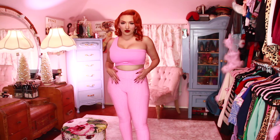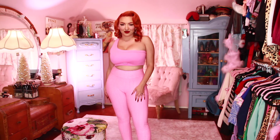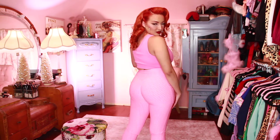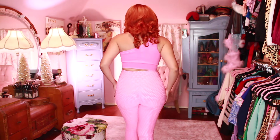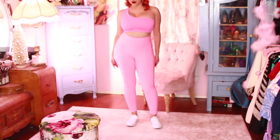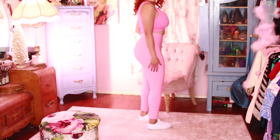Next, I'm taking these leggings in pink and I paired them with a crop top that I already had. So if you want to go for a sporty look — this has like that scrunched back, so it really makes your butt look amazing and lifted, and your waist snatched. I paired them with some white shoes. Just really accentuates my curves.